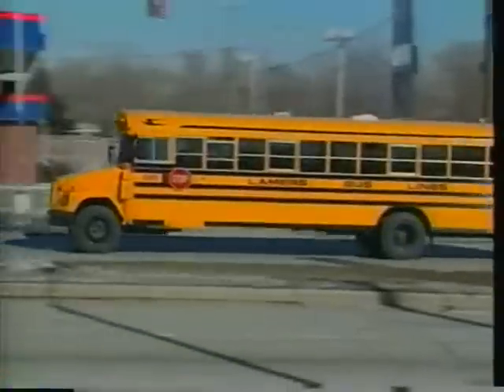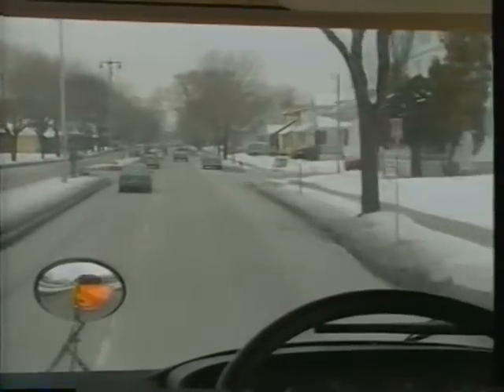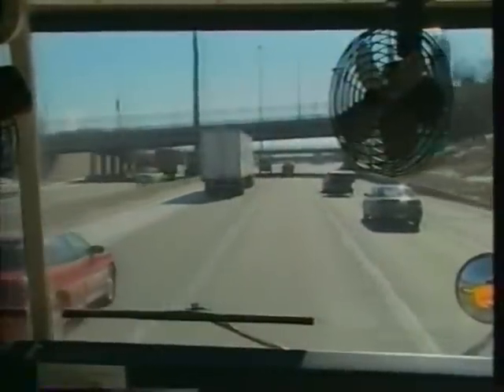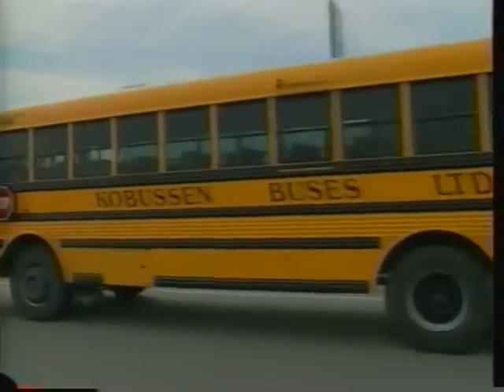Manage your space. Try to maintain a cushion of space between you and the other vehicles on the road that will allow you room to move should you have to suddenly change your path. To create a space cushion, slow down in dense traffic. Keep a safe following distance — about four seconds of space at less than 40 miles per hour, and five seconds for speeds over 40 miles per hour. Avoid driving directly alongside other vehicles.